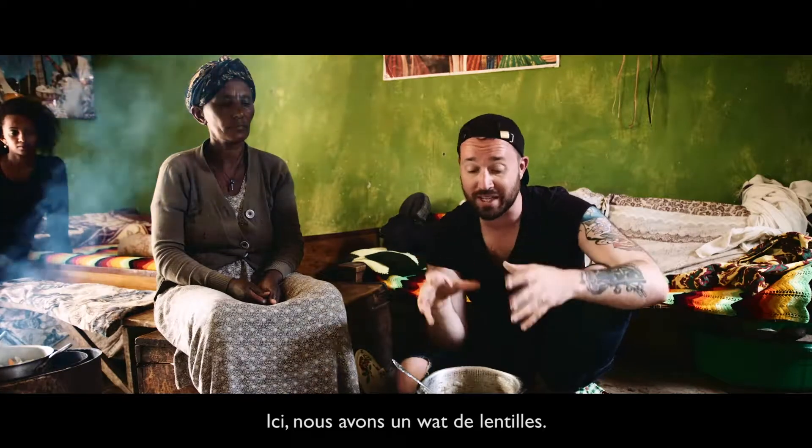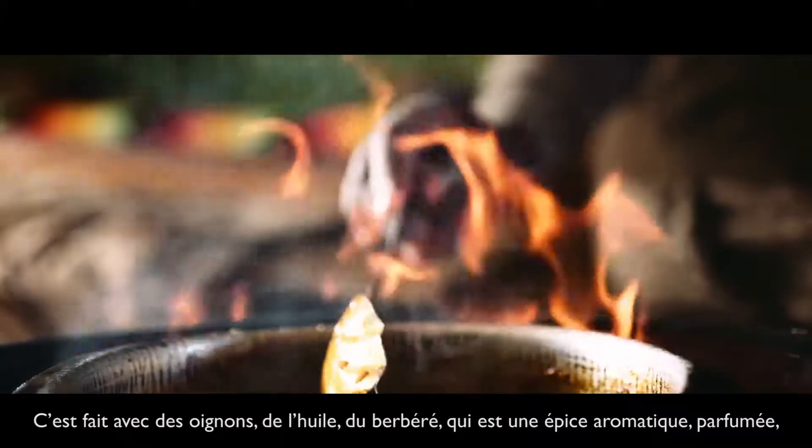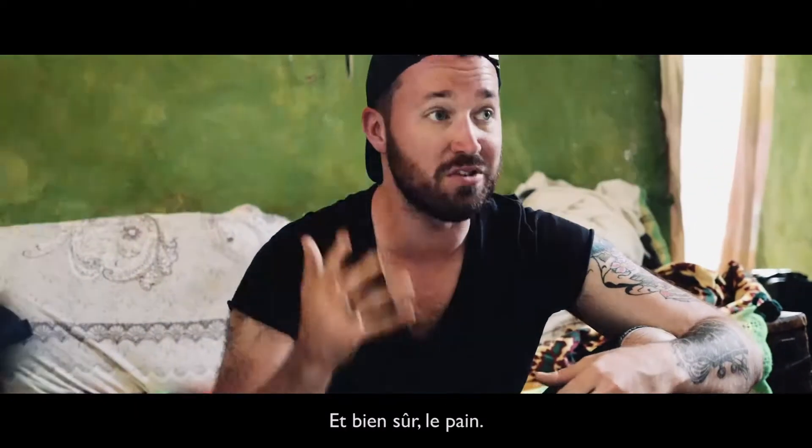Right here we've got lentil wat. There's onions, oil, berbere — which is a spicy, aromatic, fragrant spice — and then lentils. We're going to serve that alongside some scrambled eggs, and of course, the bread.